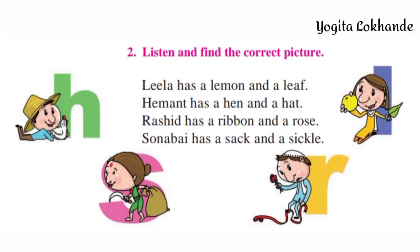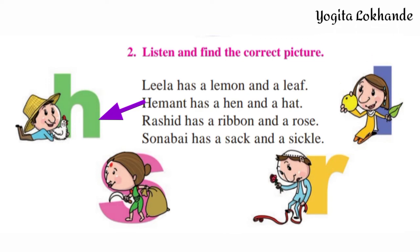Listen and Find the Correct Picture. Lila has a Lemon and a Leaf. Hemant has a Hen and a Hat. Rashid has a Ribbon and a Rose.